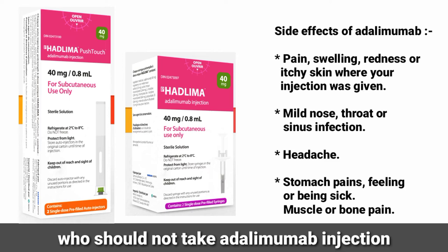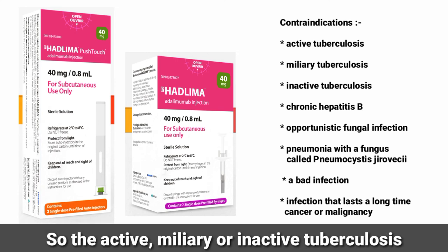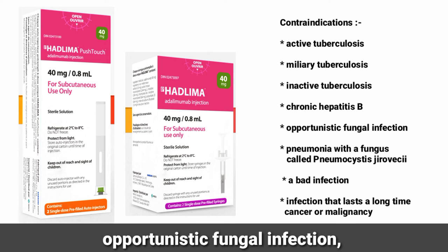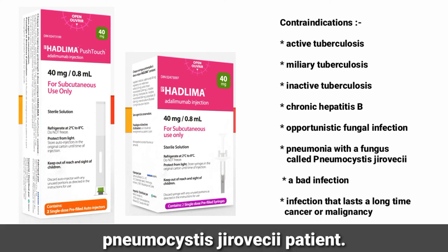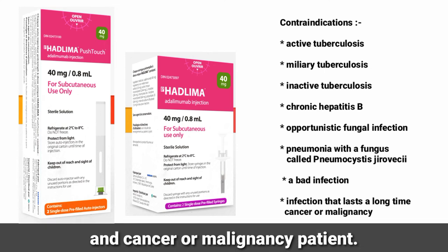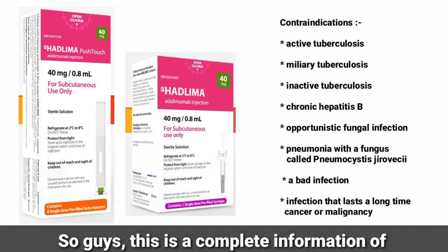Who should not take Adalimumab injection — meaning, what are the contraindications? Patients with active or inactive tuberculosis, chronic hepatitis B, opportunistic fungal infection, pneumonia with a fungus called Pneumocystis, a severe or long-lasting infection, and cancer or malignancy should not take this injection.